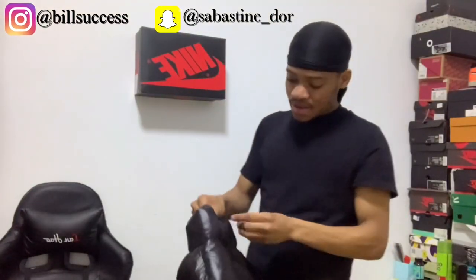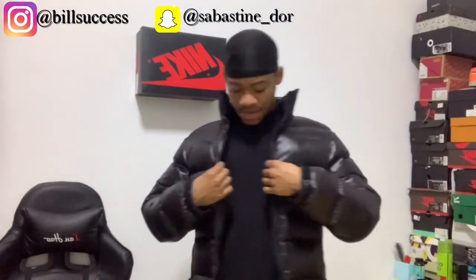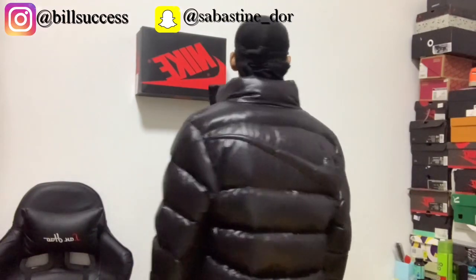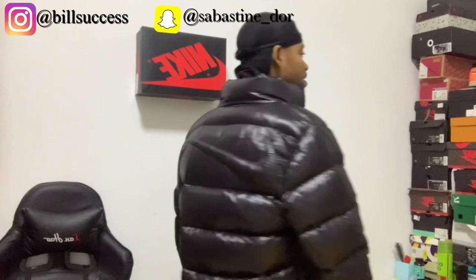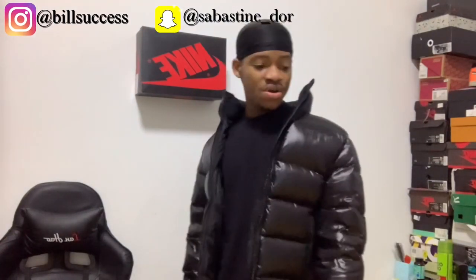Now I'm putting on the black one — this is how the black looks on me. I got it in a smaller size too, not too big and not too small. I'll pull this one out whenever the weather is not too cold, just leave it unzipped like this. Let me know which you prefer — the yellow or the black — in the comments below.